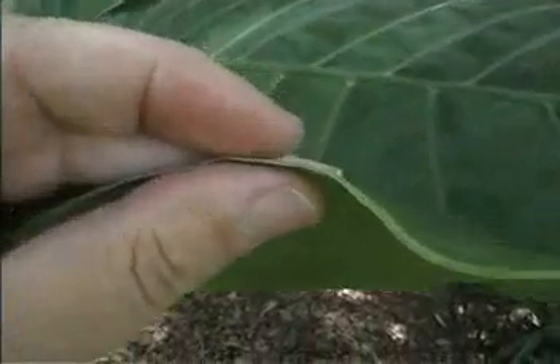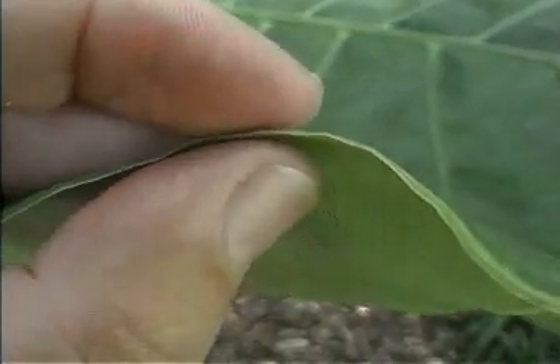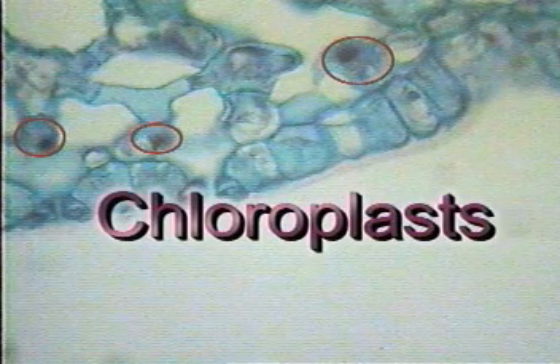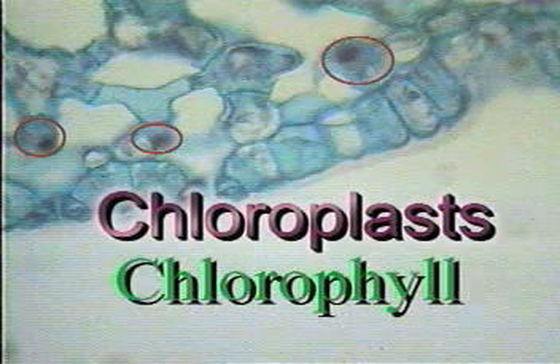Their thin shape allows sunlight to easily reach the cells where photosynthesis takes place. And here's the leaf's inside again. The small granules you see in its cells are called chloroplasts. They contain a complex, green-colored chemical called chlorophyll.